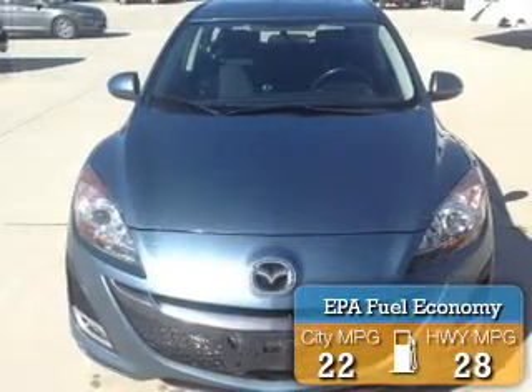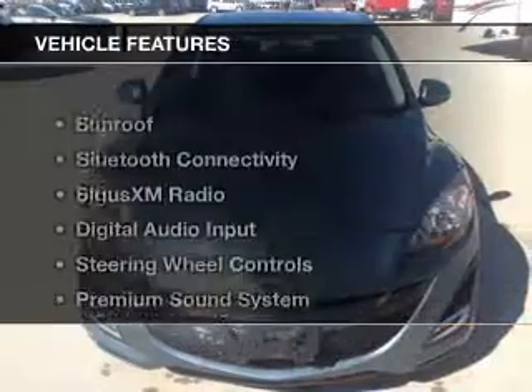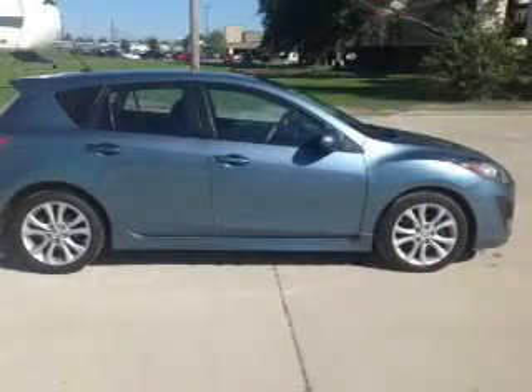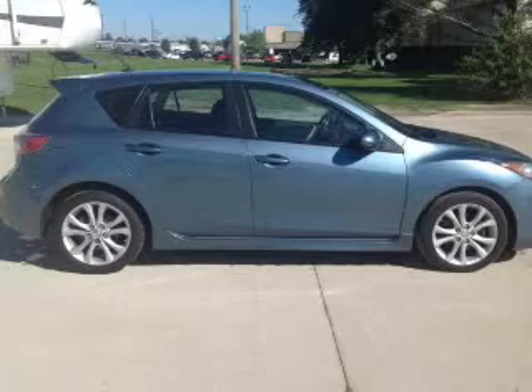Great fuel efficiency saves you money by requiring fewer trips to the gas station. The features include a sunroof, Bluetooth connectivity, Sirius XM satellite radio, digital audio input, steering wheel controls, and a premium sound system.